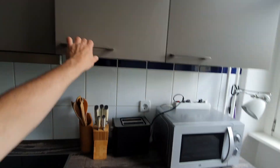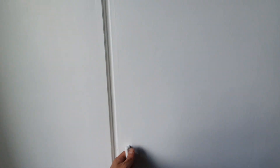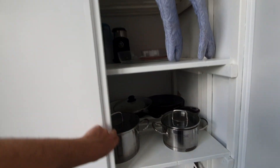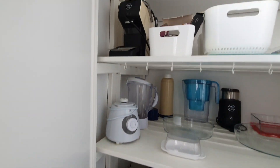You have plates, glasses, cups, a dining table, pans and pots, a coffee machine, and a mixer.